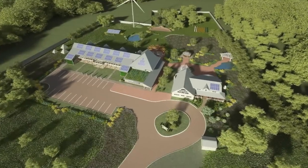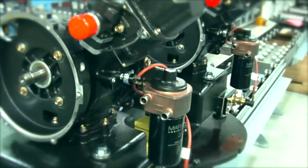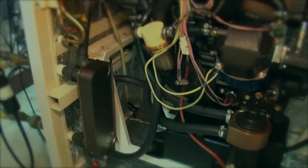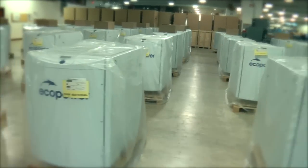The cogeneration unit at the Greenleaf Inn is a Marathon EcoPower Microchip CHP. The engine was built and assembled locally at Marathon Engine Systems in East Troy, Wisconsin. The engine has the ability to run 5,000 continuous hours between scheduled maintenance visits.